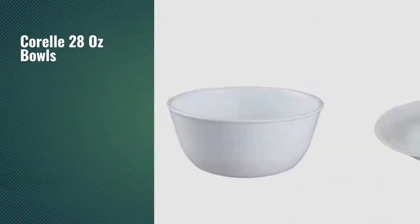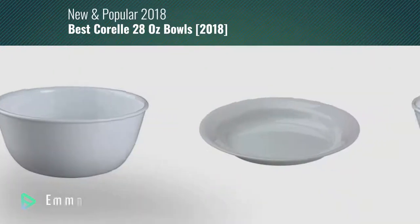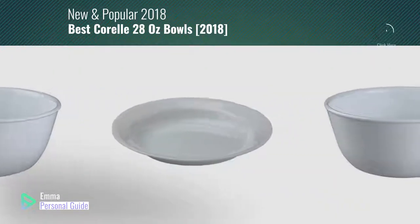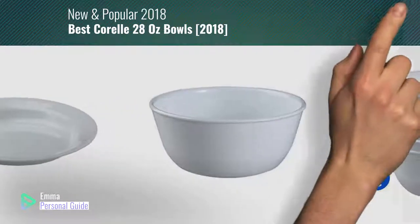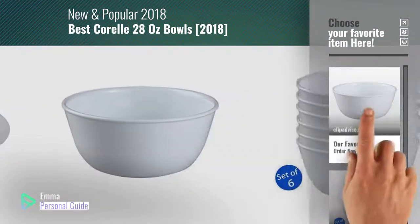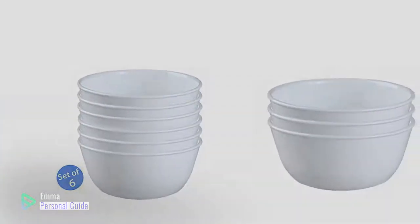If you're looking for Corelle 28 oz bowls, this video is for you. My name is Emma, your personal guide, welcome to our channel. At any time you can click this circle in the corner and get more info and real-time deals on your favorite products. Ready? Let's start.